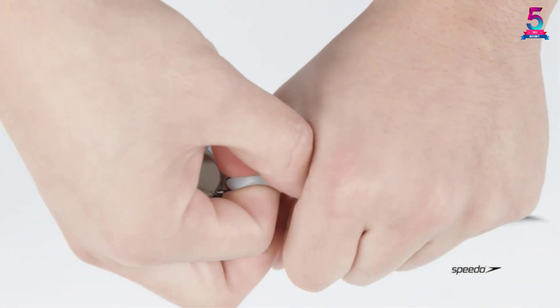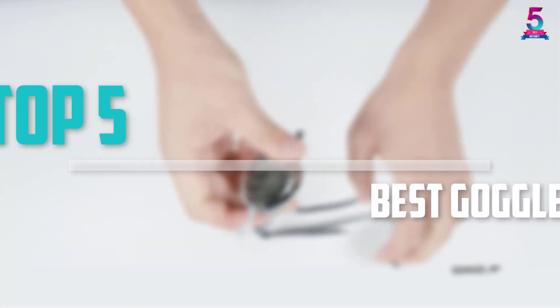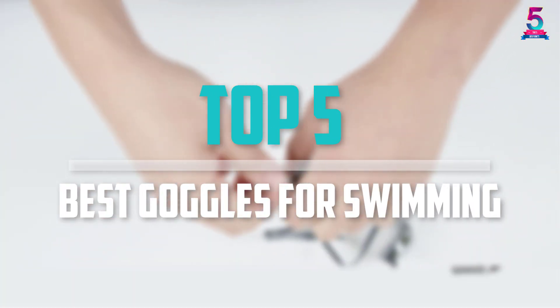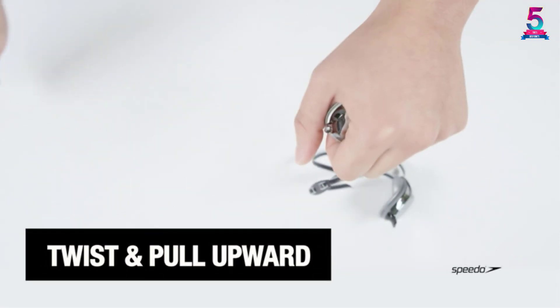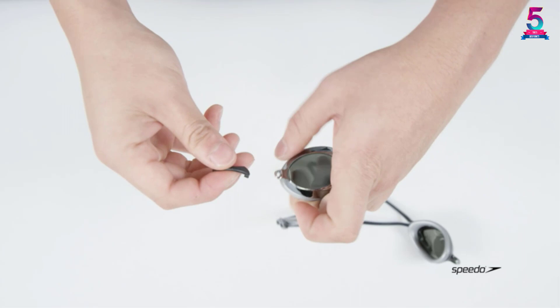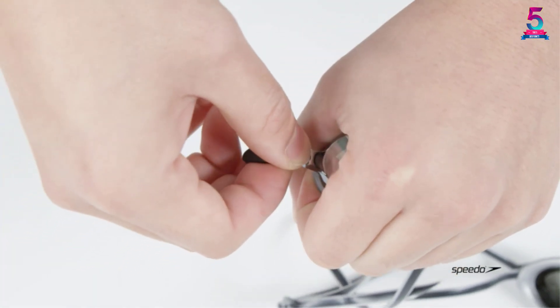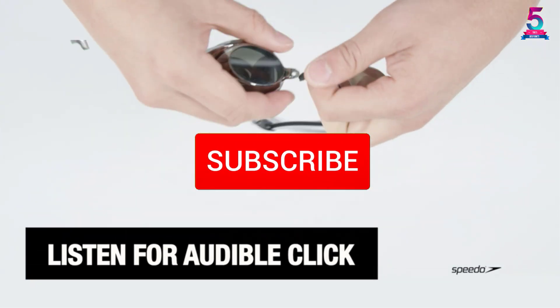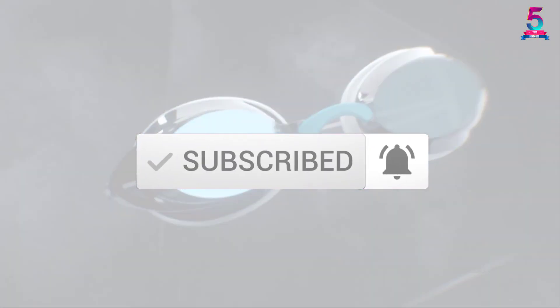Are you looking for the best goggles for swimming in your budget? In today's video we break down the top 5 best goggles for swimming available on the market. This list is based on price, quality, durability, and more. Check out the description below for more information, and make sure you subscribe for more reviews. Let's get started.